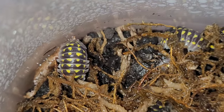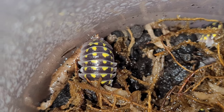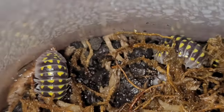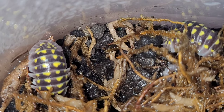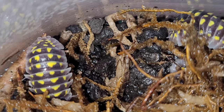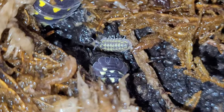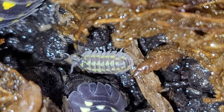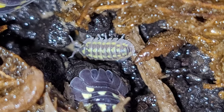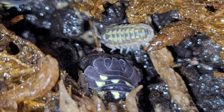Here's another really cool Armadillidium species — Armadillidium Gestroi. Is that a little baby down there? They've got mites in there though. Oh yeah, there's some babies. Cool. Let's get some more springtails in there.